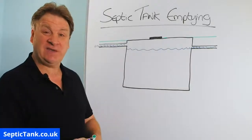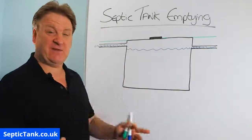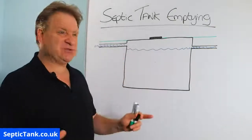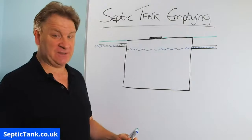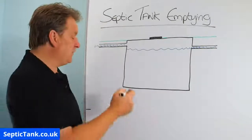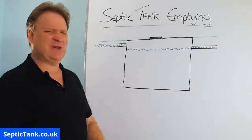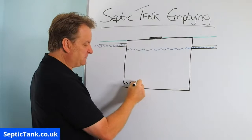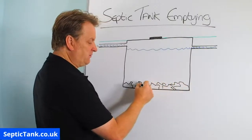Let me show you why you need to get your septic tank emptied every year. Building regs states that you need to maintain your septic tank and get it emptied once a year. And this is why. In wastewater — wastewater is sewage effluent — it's got lots of horrible, nasty floaty things called suspended solids. You've got poo, wee, hair, vegetable peelings, skin and all kinds of bits and bobs in there.